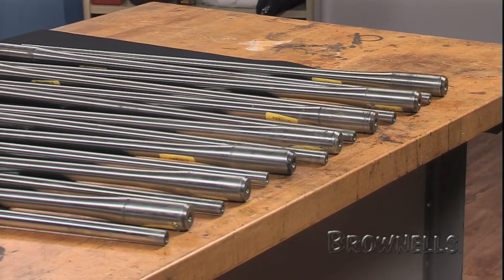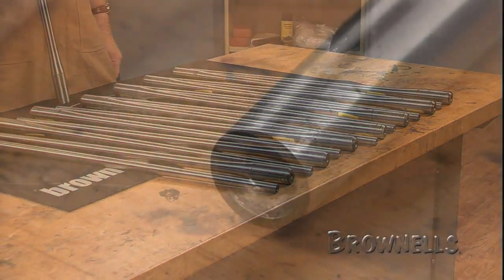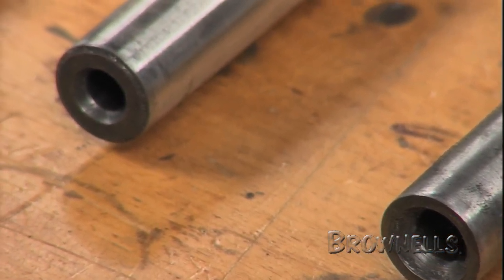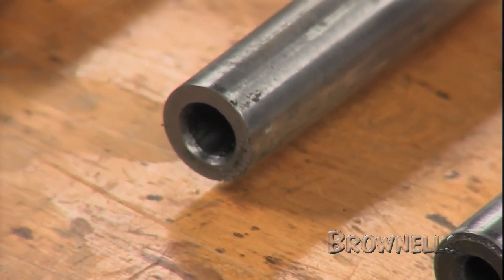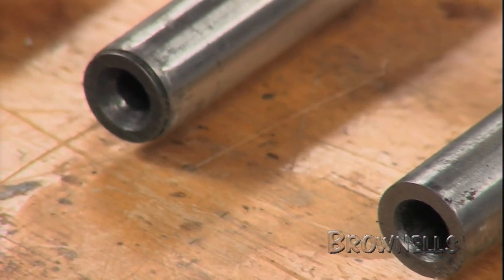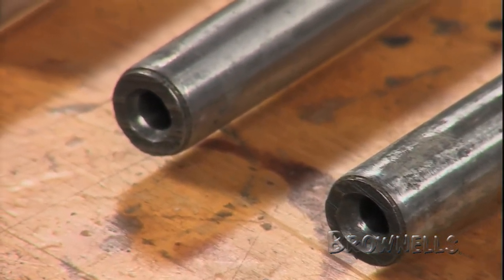We believe that the Brownells barrel, made for us by Ed Schillen, will do just that. Schillen barrels, either chromoly or stainless, are rifled with eight lands and grooves by the cold-forming process using carbide dies made in Schillen's own plant. This rifling method achieves extremely close inside uniformity from breech to muzzle.